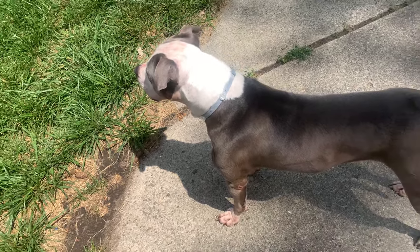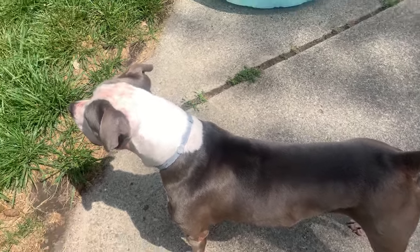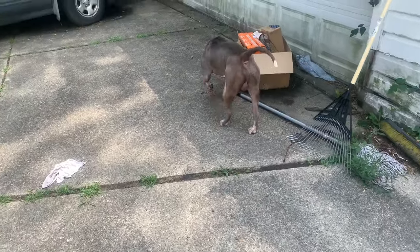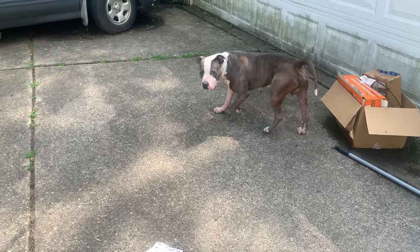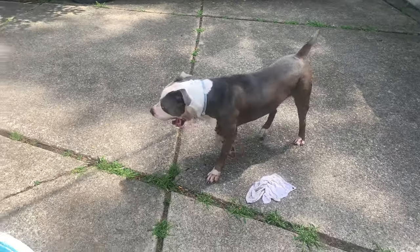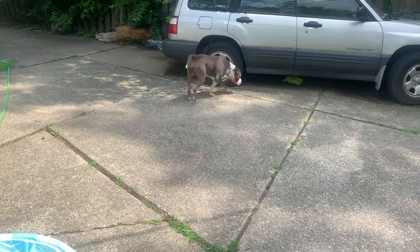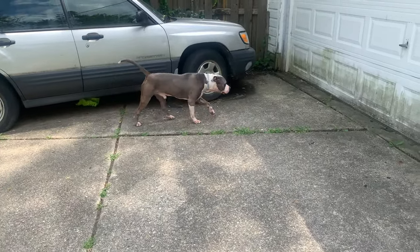I purchased the Seresto flea collar after using the dish soap. The Seresto flea collar gets to work within 24 hours — it gets rid of ticks and fleas within 24 hours. But sometimes what comes with fleas is flea allergy.